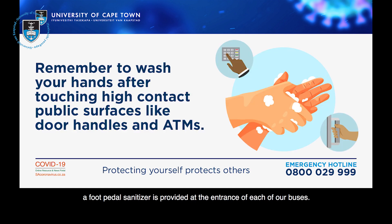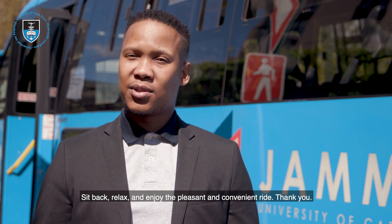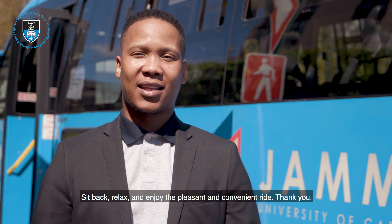We do have a foot pedal sanitizer that is provided at the entrance of each of our buses. Otherwise, all that you need to do is just sit back, relax, and enjoy the pleasant and convenient ride. Thank you.